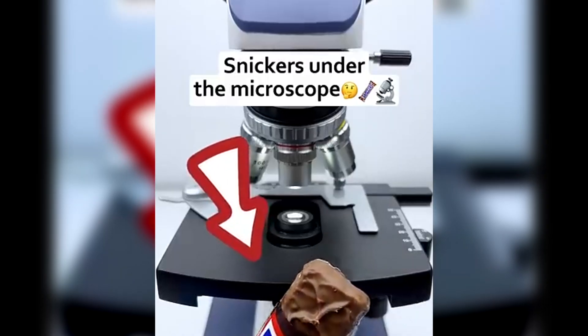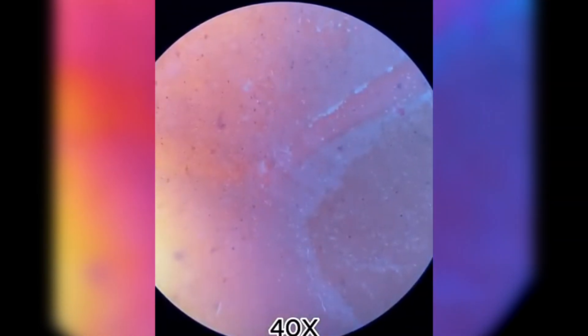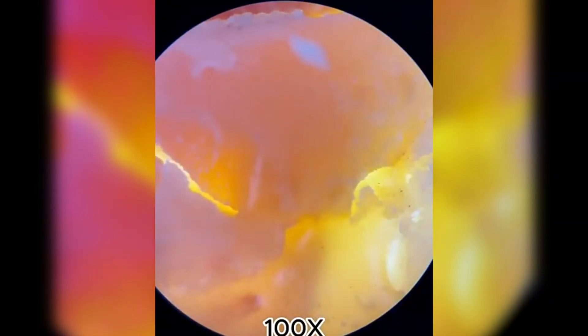Snickers — one of the most popular chocolate bars in the world. The chocolate layer under the microscope looks rough and grainy. That's because chocolate is made of tiny cocoa and sugar crystals mixed with fats.